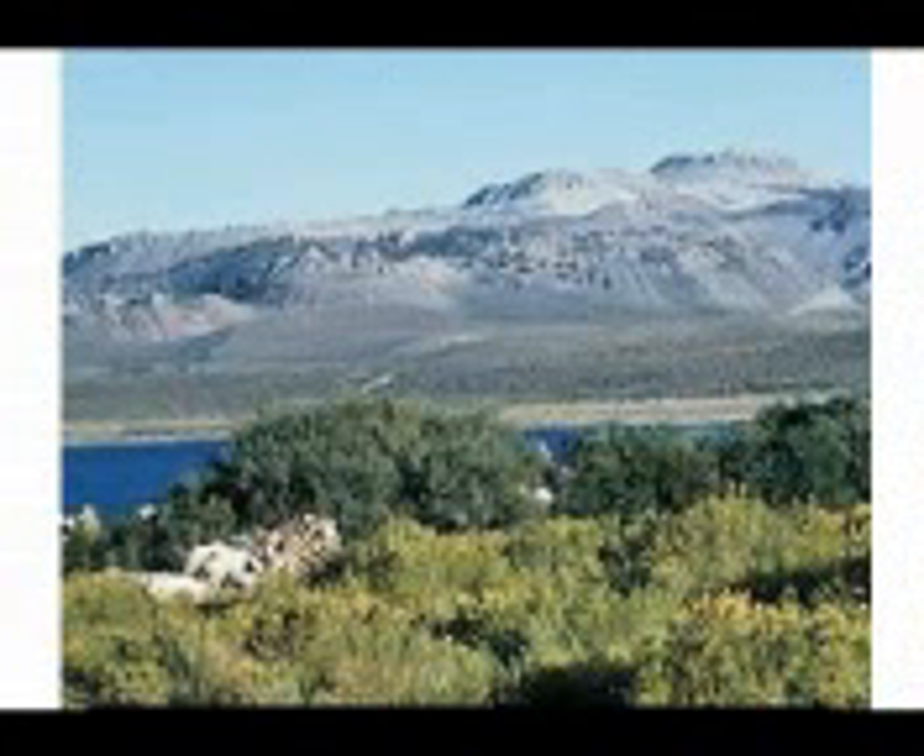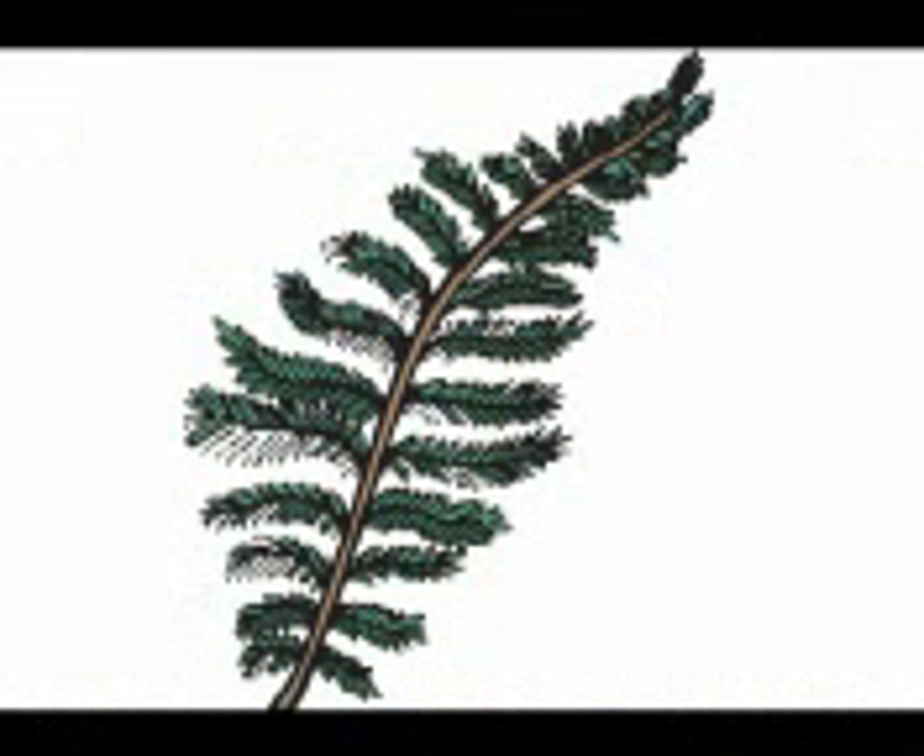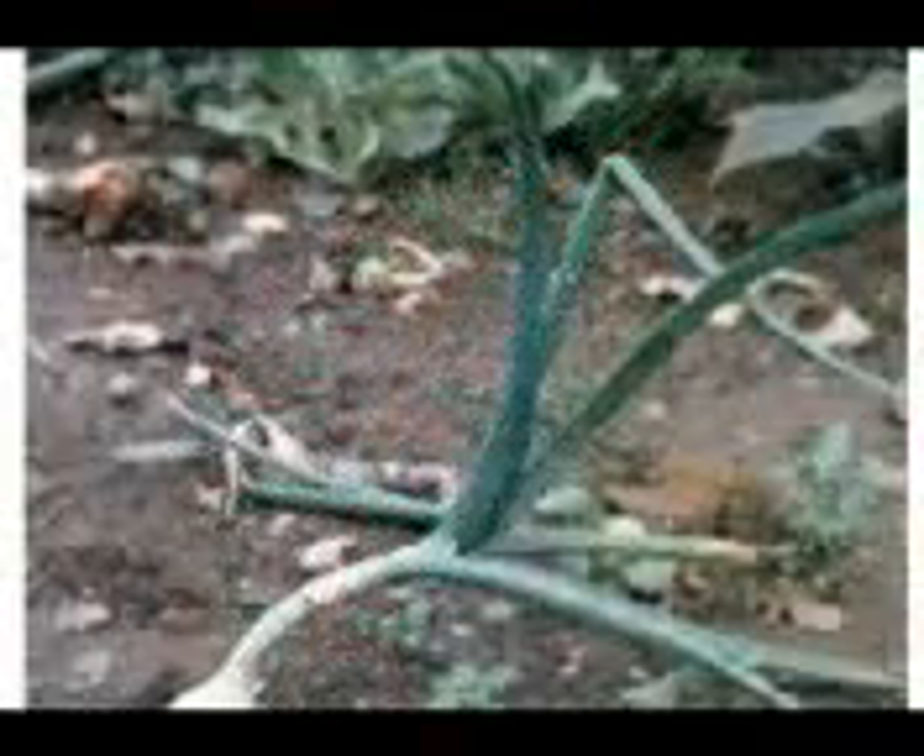Shrubs are plants that do not grow tall. They have hard but small stems. Herbs are also plants that do not grow tall. Their stems are soft, so they break easily.